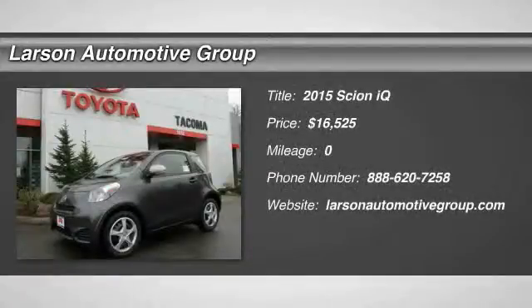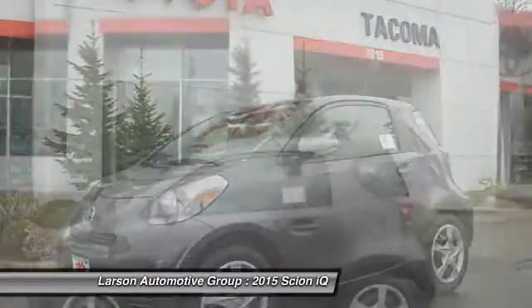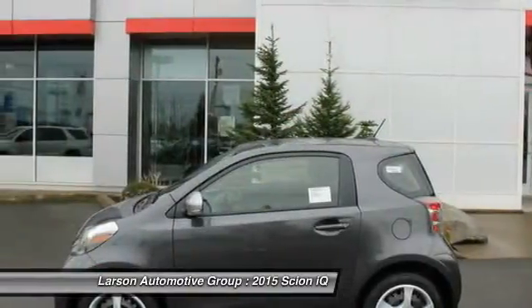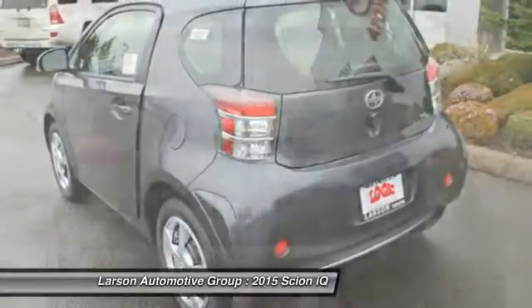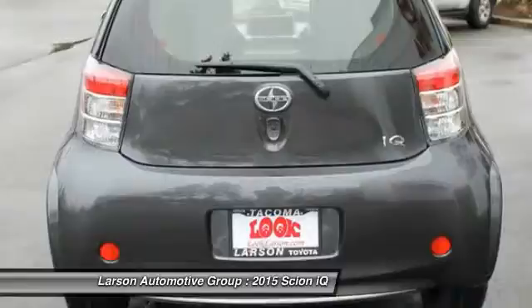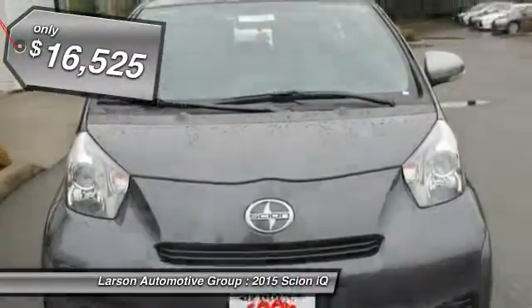The 2015 Scion IQ may be small on the outside, but not so small inside. Four people can wedge in when necessary. The IQ is good looking. The interior design is about the best of any cheaper car, and the seats are comfortable. It is priced below $20,000.